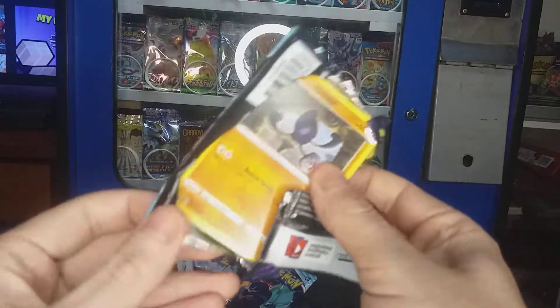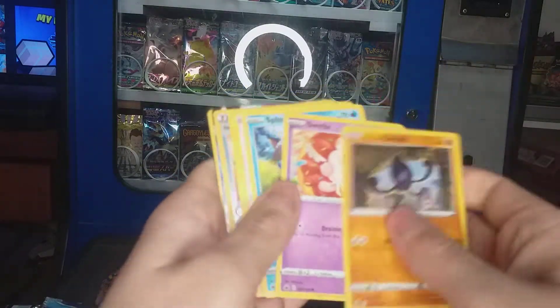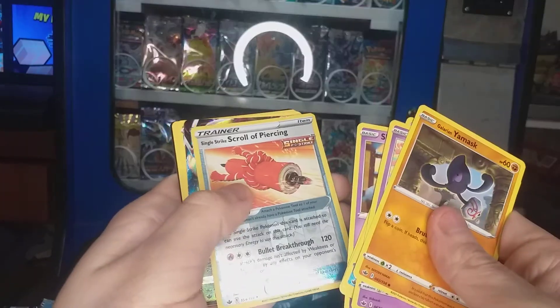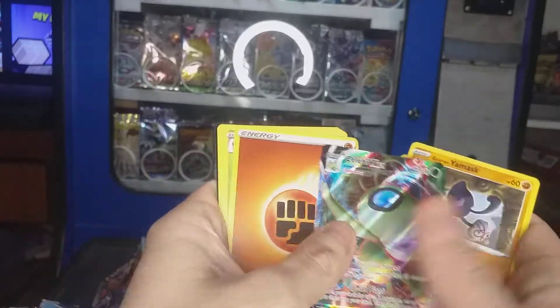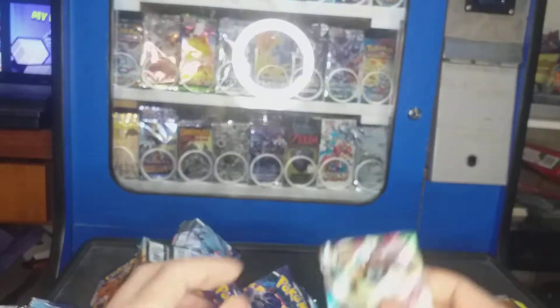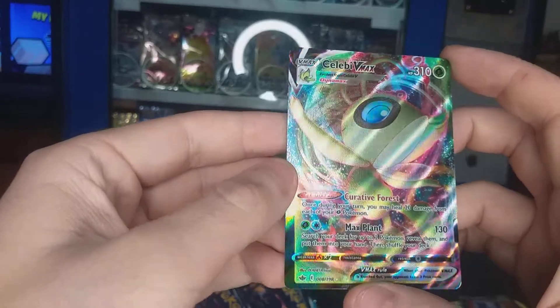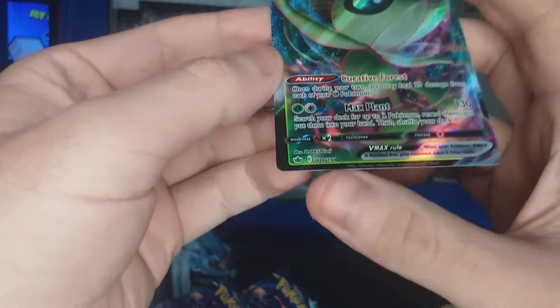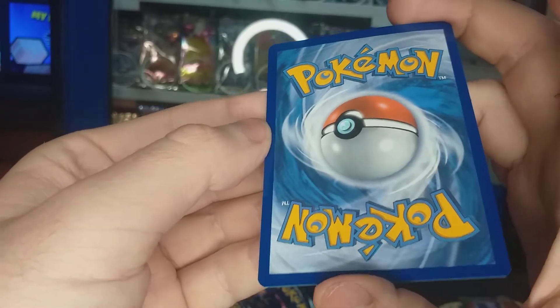Not much luck with these packs. Here we go — yeah, we got something! My very last pack and it is a Celebi VMAX — awesome looking card! Let's see the centering on this, because these seem to have pretty... yeah, it's terrible. Look at it at the bottom there, that corner — I've had a lot of centering issues with these.